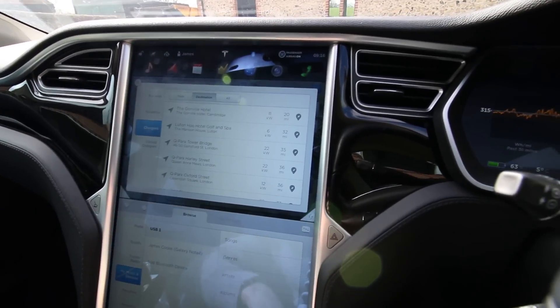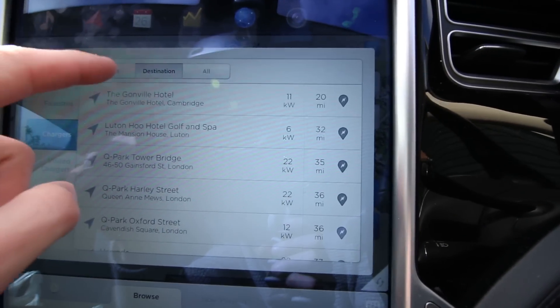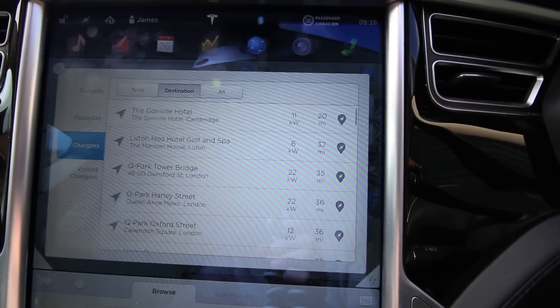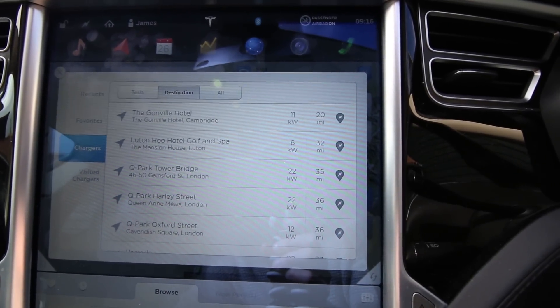So while we're here let's have a quick look at the new chargers they've added. You can see you've got the superchargers there, and then here you've got the destination chargers. It's quite handy having a new bunch of chargers available on the map, and it's sort of pan-European. Very cool.